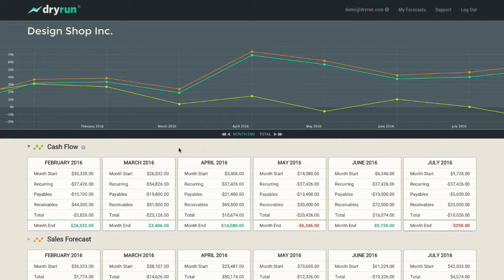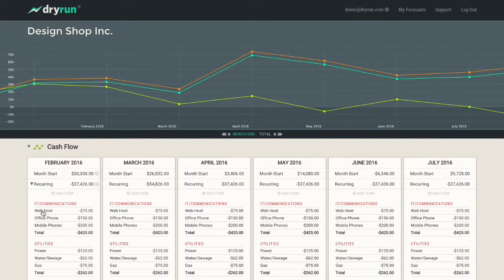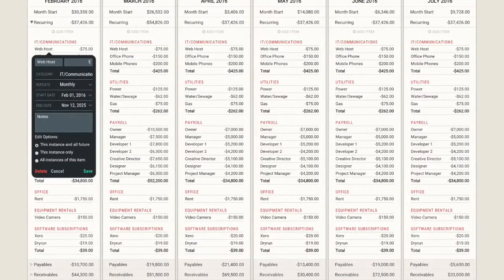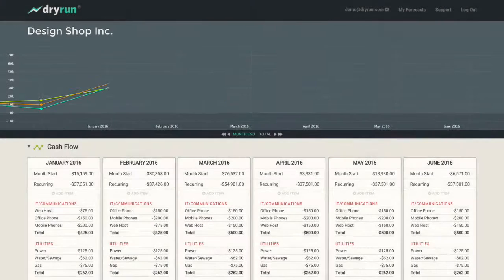Dry Run is a simple and clear way to manage your cash flow and compare financial scenarios. We come from small business, so we know how messy and complicated operations can be.